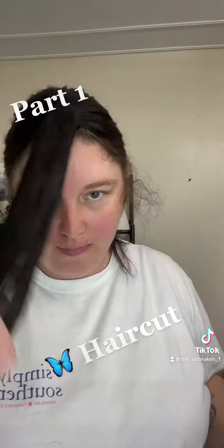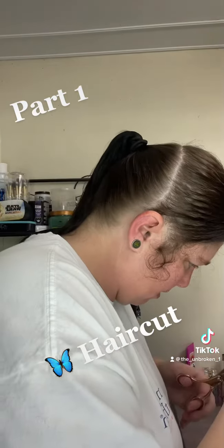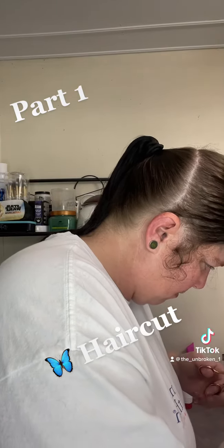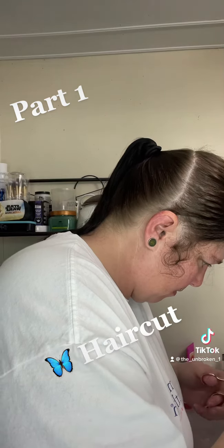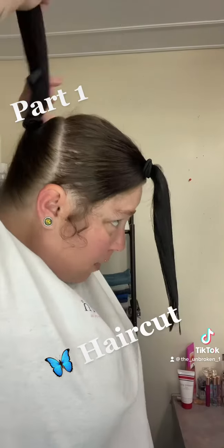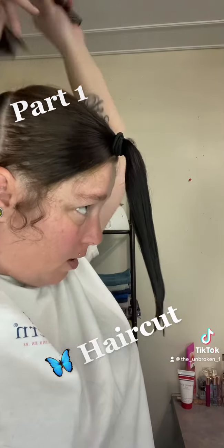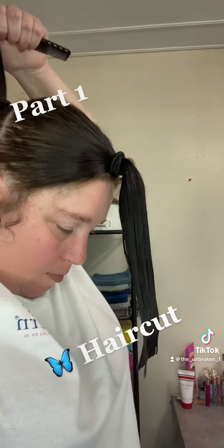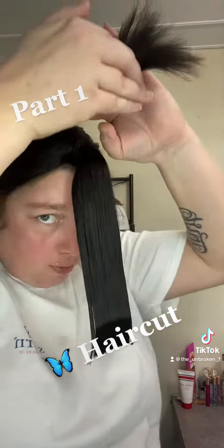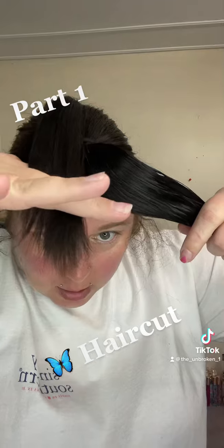There's that. So then you want to point cut to give it some texture. Then this piece you bring over — let me comb it. When my hair is still damaged I have to keep it combed, and then you just bring it over and cut.